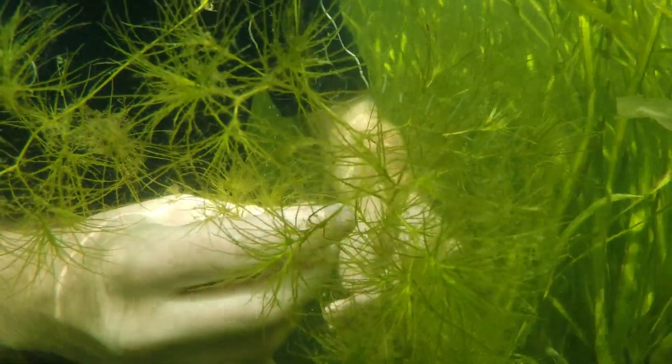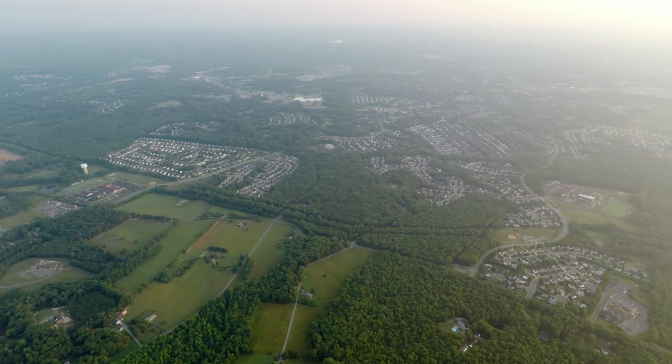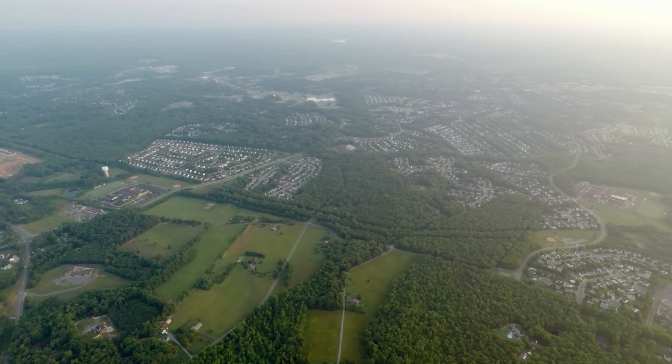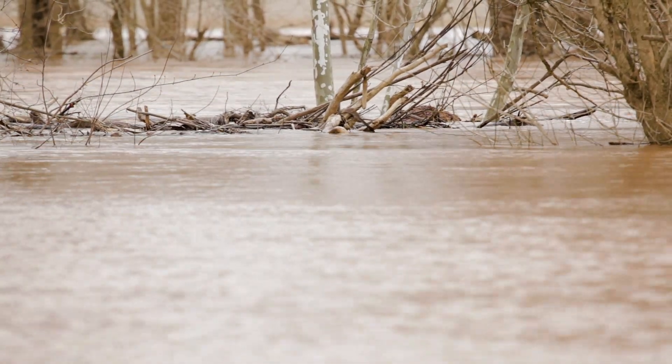With the human population, you bring in more animals, there's more livestock, there's more agriculture. Trees are cleared for homes and developments, and all that contributed to the degradation of the Chesapeake Bay in general. There's lots of nitrogen going into the water, lots of phosphorus going into the water, lots of sediments.